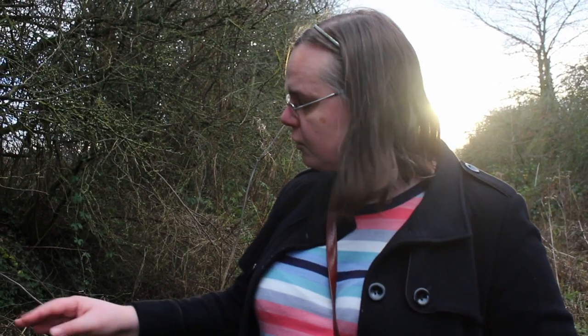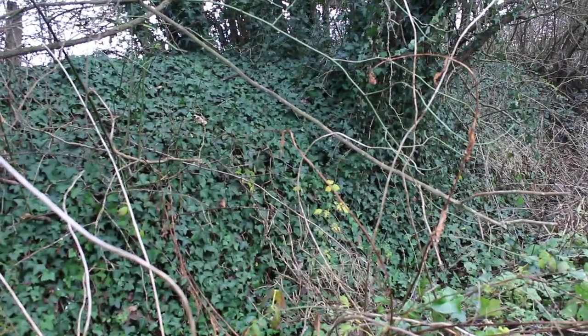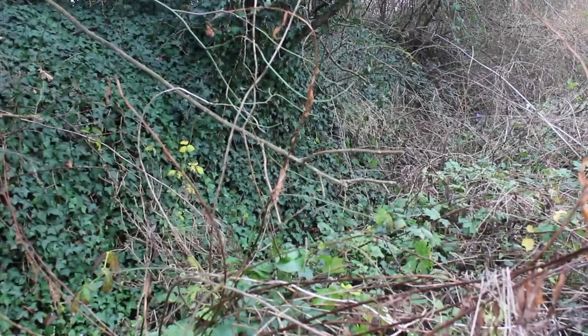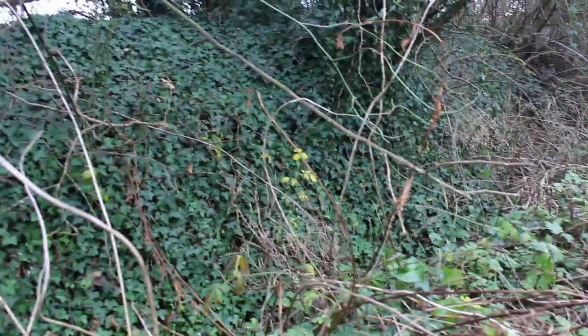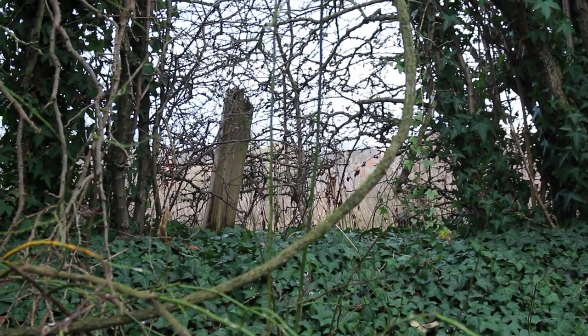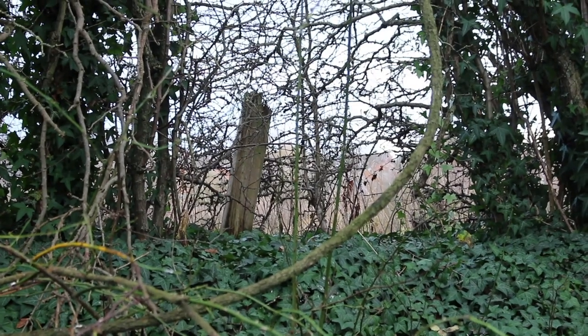It feels like when they lifted the track they just tipped gravel straight over the old ballast, so it's still quite well drained. You can see a clearly defined drainage ditch — there would have been a ditch on either side of the track to siphon water away — and you can see the banking up at the side of the rail route. There are even some small remnants of the old railway fencing, completely enveloped by the hedge but still there.